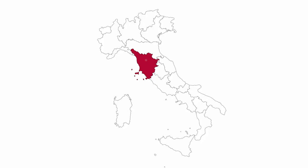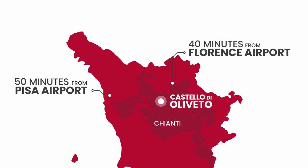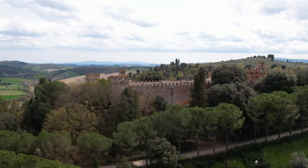The Castello di Olivetta is located in central Italy, in the heart of Toscana, in the Chiazzi region. It is only 40 minutes by car to the Florence airport and 50 minutes to the Pisa airport.